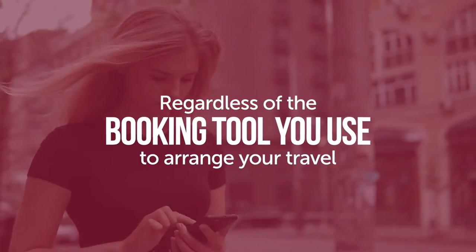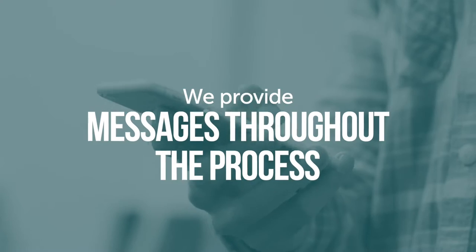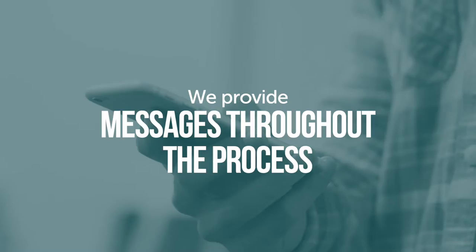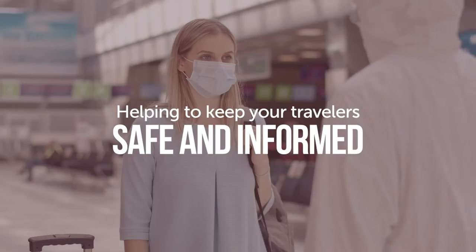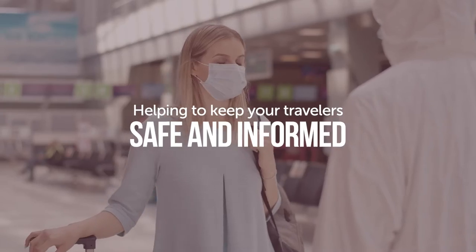Regardless of the booking tool you use to arrange your travel, we provide messages throughout the process to provide country updates on the destination you are travelling to, helping to keep your travellers safe and informed.